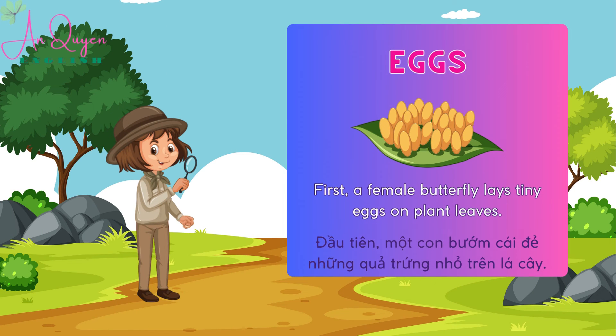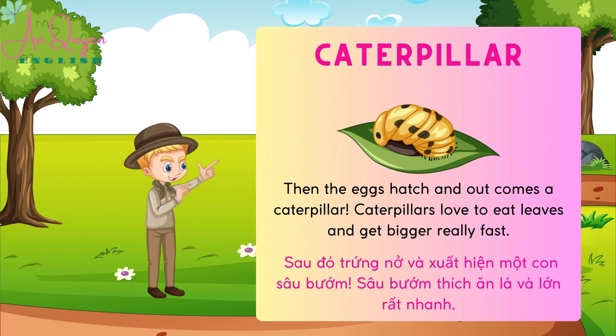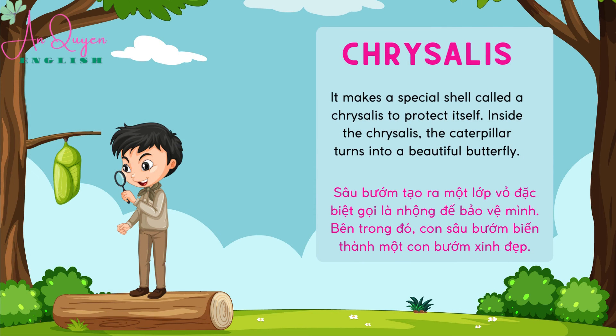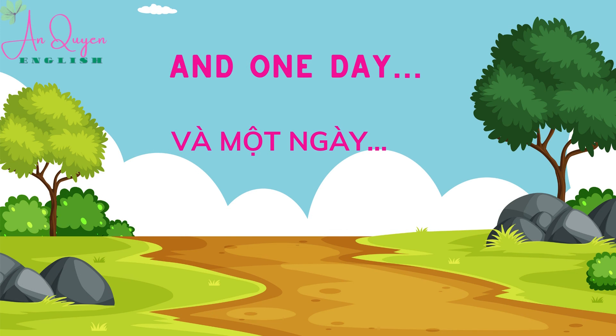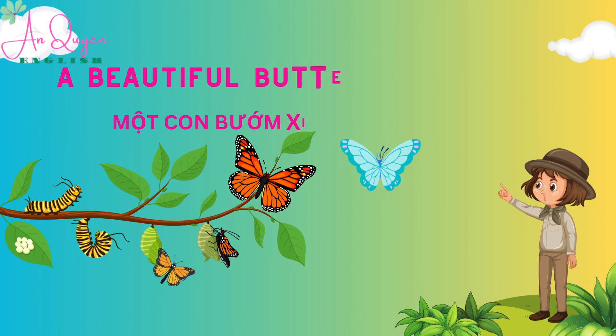First, a female butterfly lays tiny eggs on plant leaves. Then the eggs hatch and out comes a caterpillar. Caterpillars love to eat leaves and get bigger really fast. It makes a special shell called a chrysalis to protect itself. Inside the chrysalis, the caterpillar turns into a beautiful butterfly. And one day, a beautiful butterfly appears.